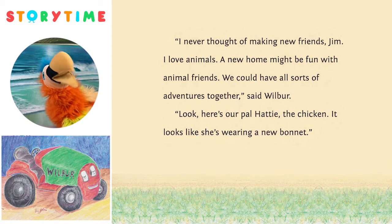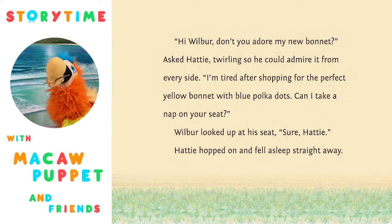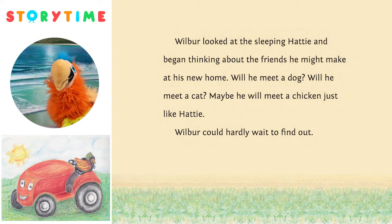Look, here's our pal Hattie the chicken. It looks like she's wearing a new bonnet. 'Hi, Wilbur, don't you adore my new bonnet?' asked Hattie, twirling so he could admire it from every side. 'I'm tired after shopping for the perfect yellow bonnet with blue polka dots. Can I take a nap on your seat?' Wilbur looked at his seat. 'Sure, Hattie.' Hattie hopped on and fell asleep right away. Wilbur looked at the sleeping Hattie and began thinking about the animal friends he might make at his new home. Will he meet a dog? Will he meet a cat? Maybe he will meet a chicken just like Hattie. Wilbur could hardly wait to find out.